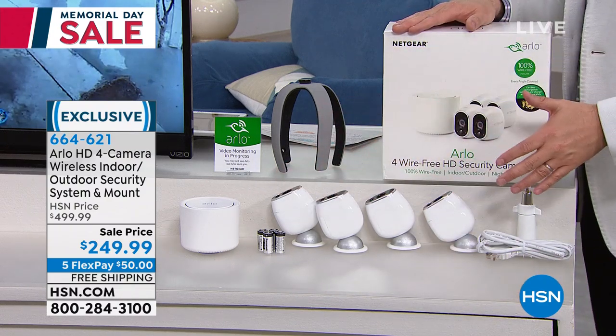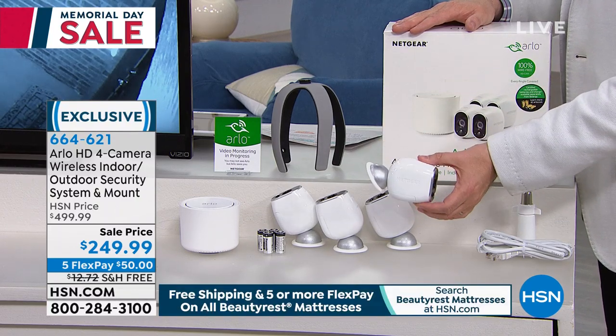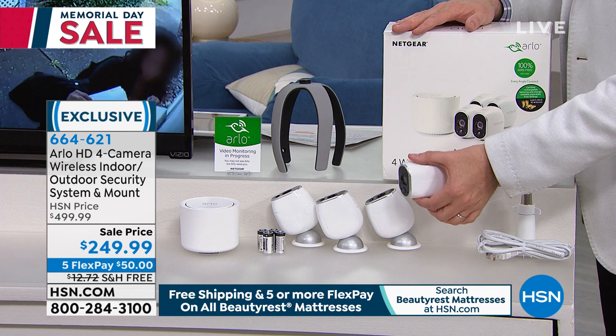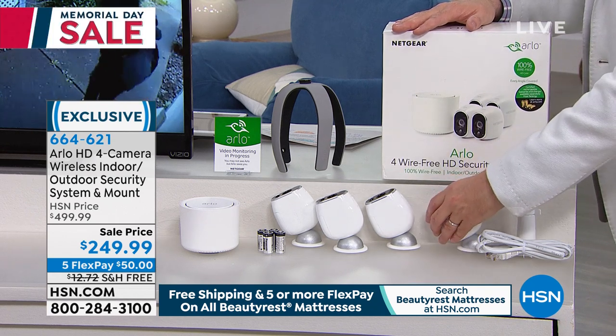This is a camera that's been built to withstand all the extremes in weather, whether it's the middle of winter or a hot summer — they keep going. I have Arlo at home, would never be without it. Here's why we're excited.